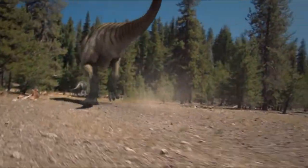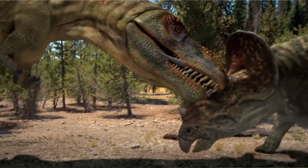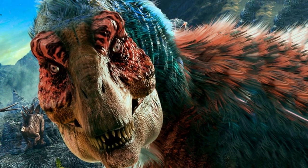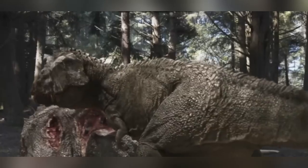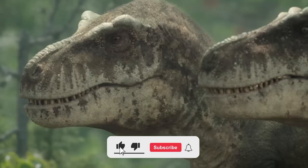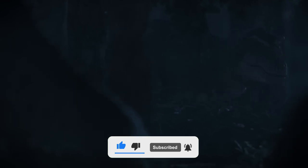To wrap it up, T-Rex was certainly the biggest two-legged predator in the late Cretaceous ecosystem and one of the largest predators ever to live on land. Do you think it had feathers or scaly skin like other reptiles? Drop your thoughts in the comments below, and if you enjoy learning about ancient creatures, make sure to hit that subscribe button and stay tuned for more cool stuff about the past.